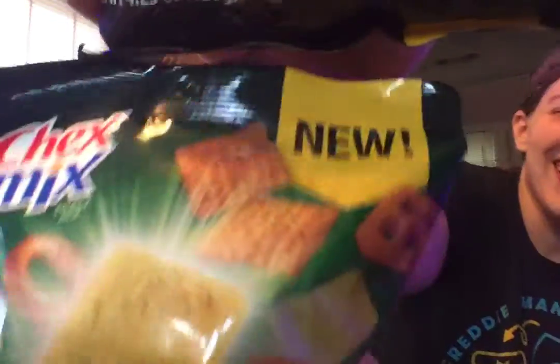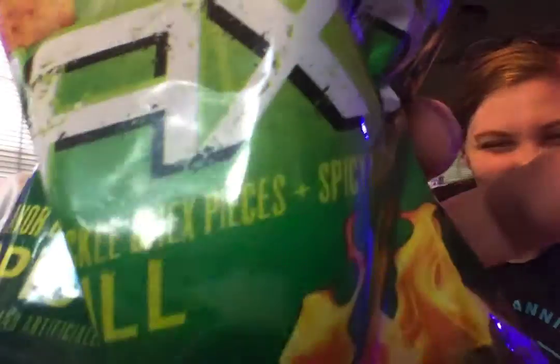Welcome back to our Chex Mix Max Snack Attack. I am Lee and this is Jen. Hey, what's up? You were hitting those high notes pretty good. Thank you. I'm a talented singer.